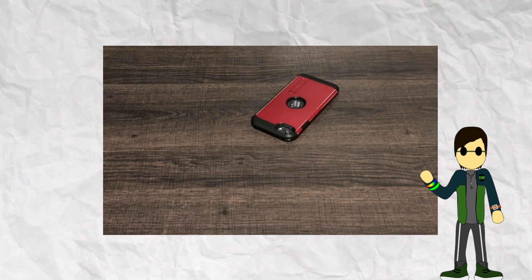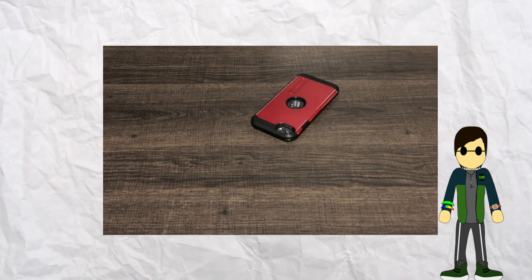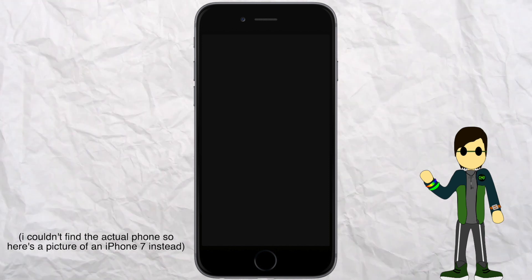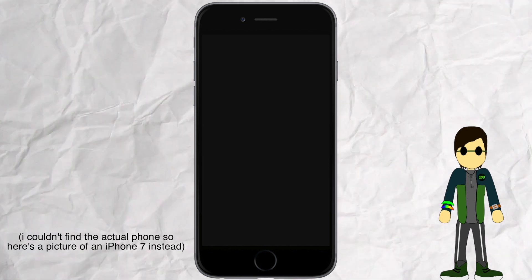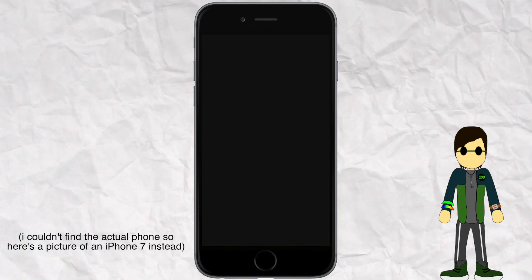This is my old phone. It's an iPhone SE 2nd generation that I got towards the end of 2020. I got it to replace an iPhone 7 that I got as a hand-me-down from my dad in 2019. While I would have loved to use the iPhone 7 for more than a year, there was one issue that made the phone so unusable that I had to upgrade.